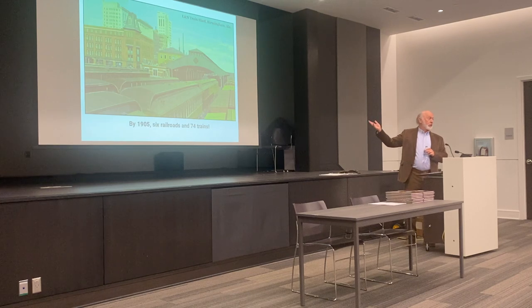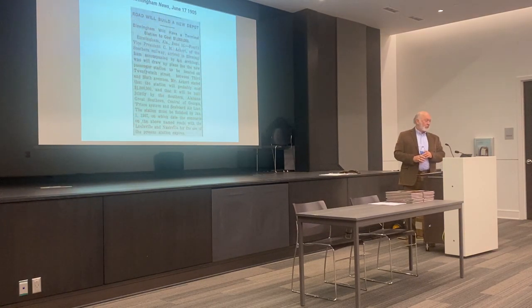By 1905, there were 74 trains trying to enter and leave this little four-track station, and things began to get crowded. They were having difficulty just getting trains in and out of the station. So something else had to happen. The L&N owned that building, so they told their other major tenant, the Southern Railway, they had to pack up and leave. In 1905 they informed the Southern Railway they would have to be out by January 1st of 1907, giving Southern two years to build a new station.